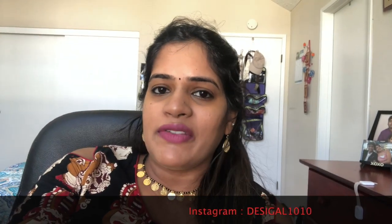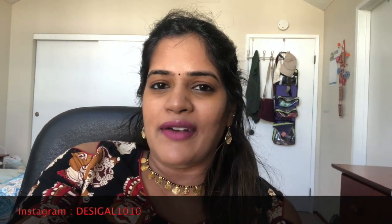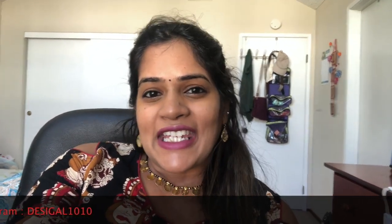I hope this video is helpful — let me know in the comments below! Please follow me on Instagram at the same username, DesiGal1010. I'm quite active there and will answer any questions in the comments here or on Instagram. Take care, protect yourself and your family, and all the best — bye!